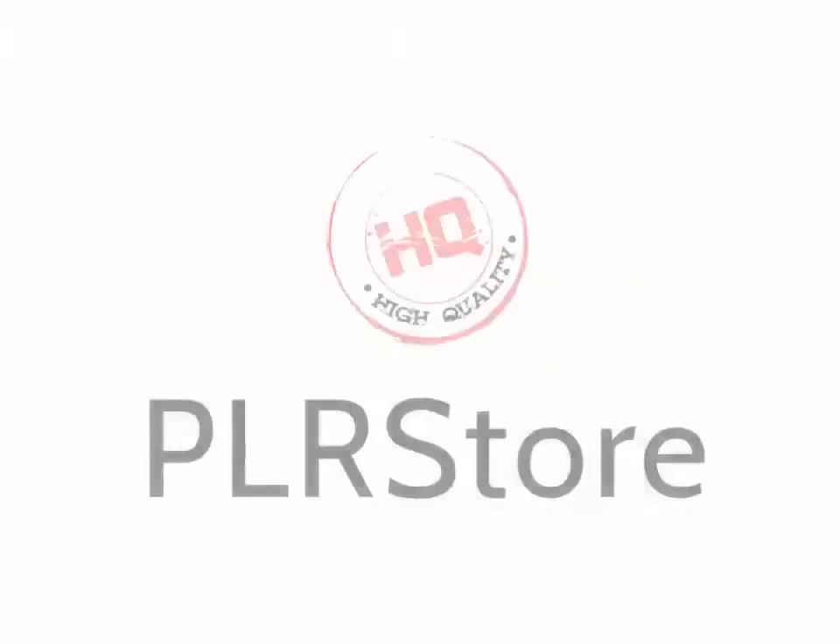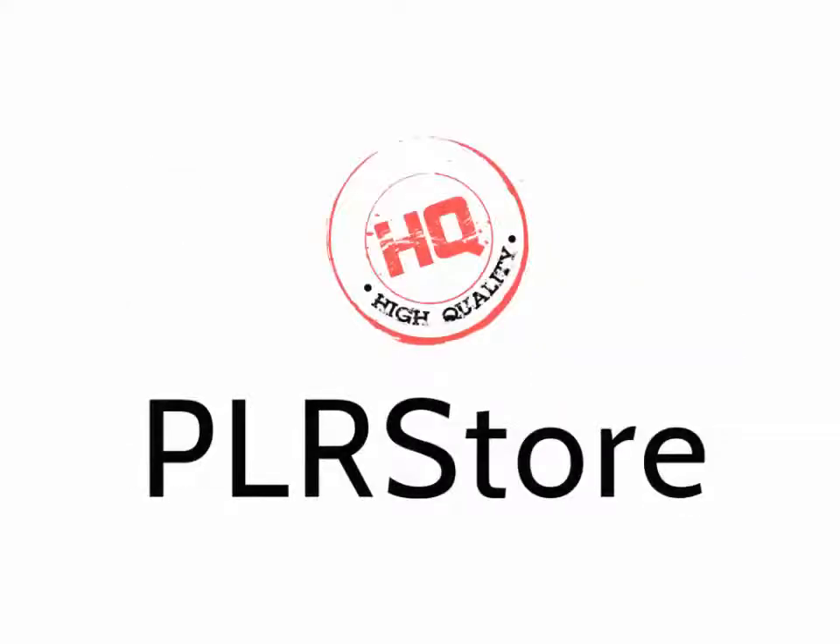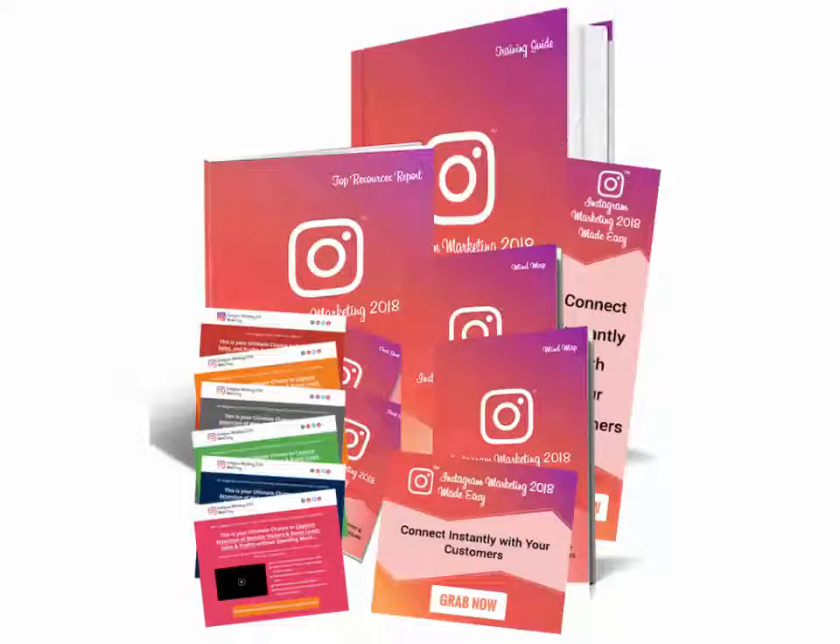Wouldn't that be great? That's exactly what my HQPLRStore.com team has done again for launching our latest creation, Instagram Marketing 2018 Success Kit, MonsterPLR. This is something millions of online marketers would kill to get access to.